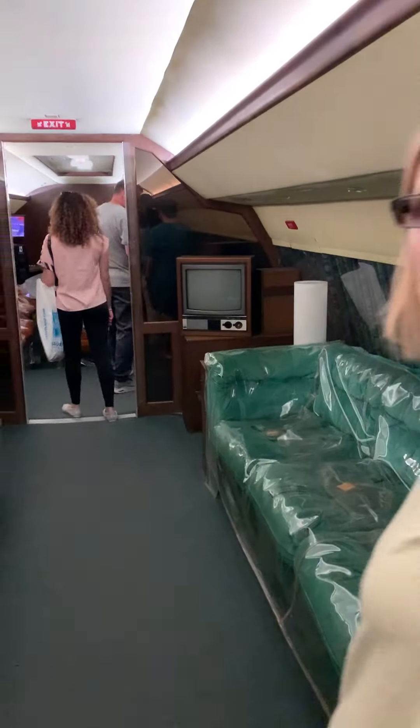All the chairs throughout the aircraft are done in suede, leather, green, and golden. You'll notice the tabletops are covered in leather, and be sure to check out those seatbelts — they're plated in 24-karat gold.